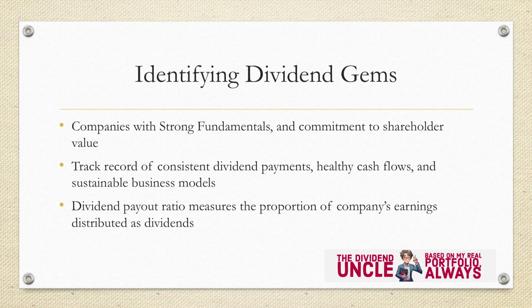Identifying dividend gems. The first step to building a robust dividend portfolio is identifying the dividend gems. The Dividend Uncle channel aims to share the top picks from various sectors that have a history of consistent dividend payments. These gems are like durians, full of delightful surprises and sweet rewards. We can explore companies like Singtel, Capital & Integrated Commercial Trust, and Keppel Corp, stalwarts in the dividend space that are known for their reliable payouts and resilient businesses. When it comes to identifying dividend gems, investors need to focus on companies with strong fundamentals and a commitment to shareholder value. High-quality dividend-paying companies exhibit certain characteristics, including a track record of consistent dividend payments, healthy cash flows, and sustainable business models.